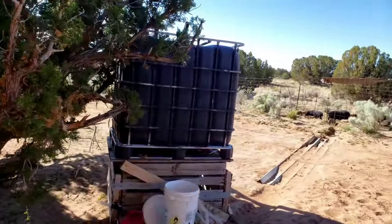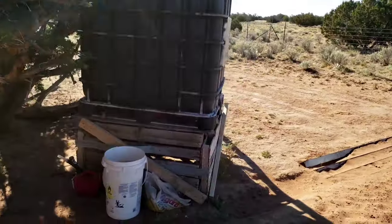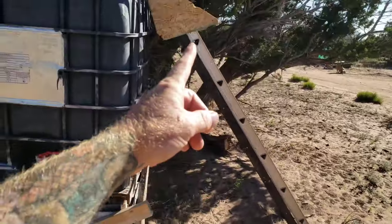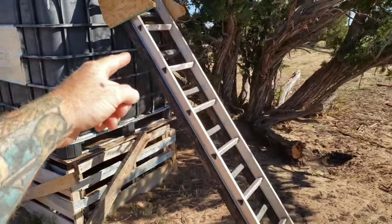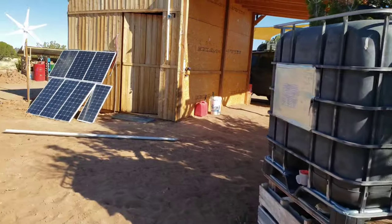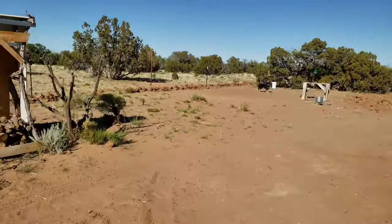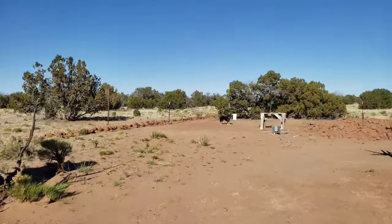I built this picnic table out of scrap material. I came out here with two IBC totes, which was probably part of the $1,300. All of the pallets they're standing on are scrap material. The metal ladder was scrap material and I built the wooden A-frame one myself. I still never bought a nice ladder. The little shed here for wood storage is all scrap material too.